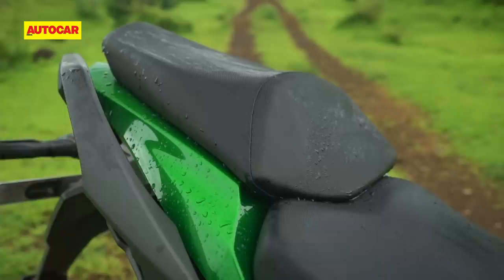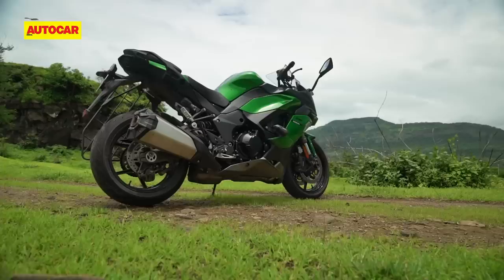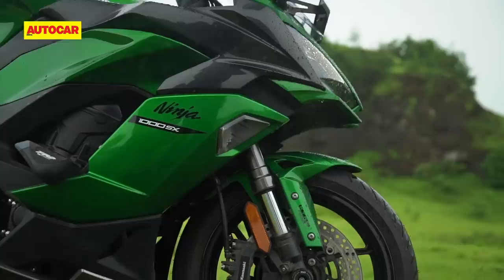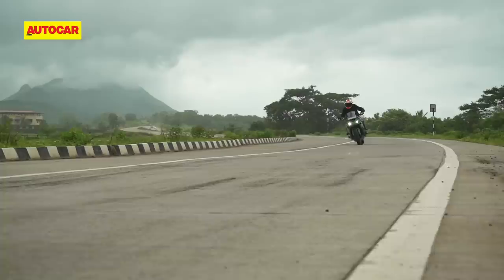The taller new seats are also very comfy over long periods. While the chassis is more or less unchanged for 2020, Kawasaki did make a 0.5 degree reduction in the steering angle. This doesn't sound like a lot, but it's resulted in noticeably lighter steering both in the city and at higher speeds, and this has helped to address one of the issues with the previous model.